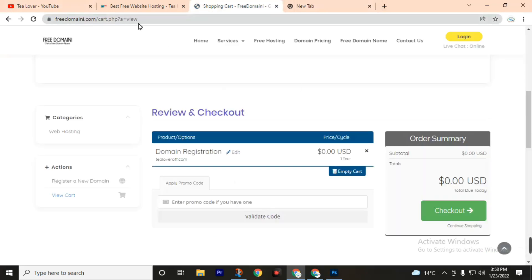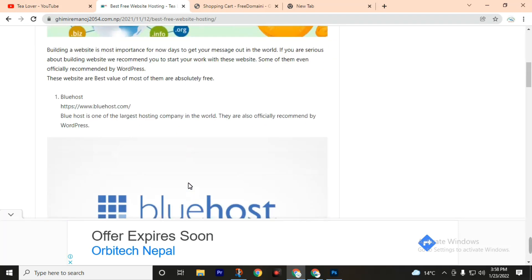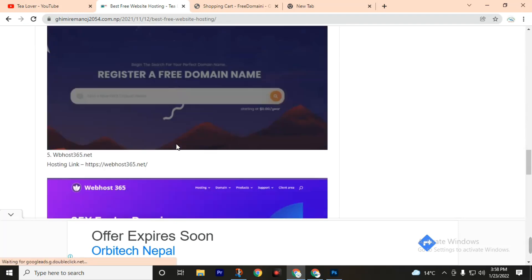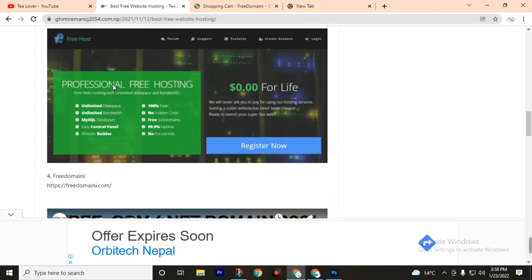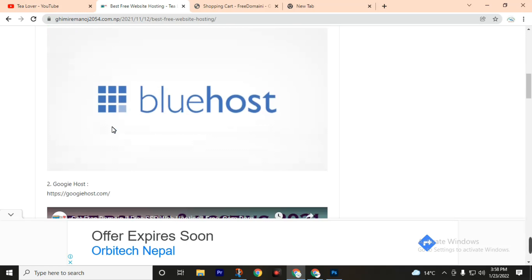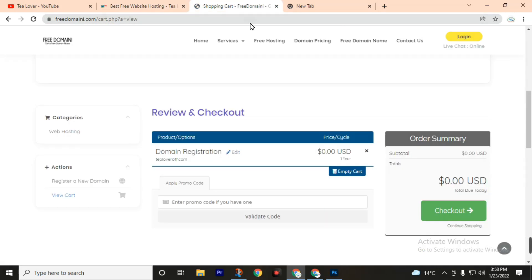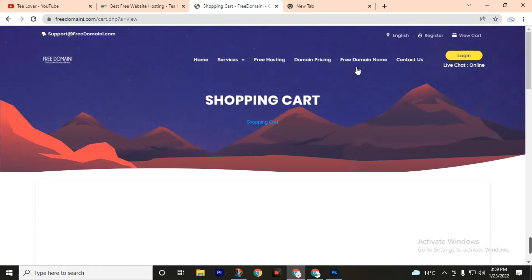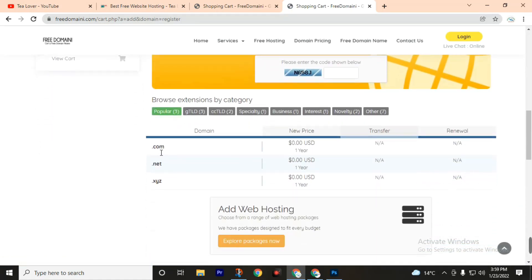First of all, go to your web browser and type freedomain.com, or you can also visit the post linked in the description of this video. Scroll down and find the freedomain.com link. On this blog I have collected some of the best free web hosting and domain sites which will help you to build your first website for free. After going to freedomain.com you will land on their website page — click on 'Get Your Free Domain Name'. Dot com, dot net, dot xyz — all domains are free.